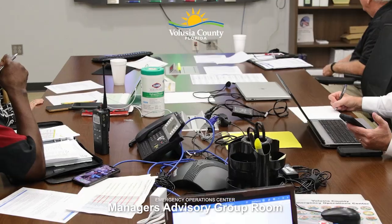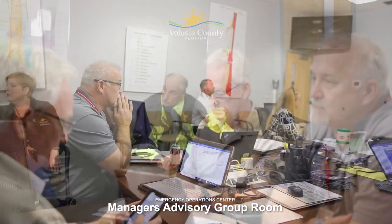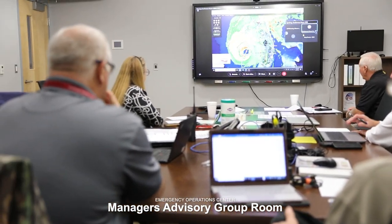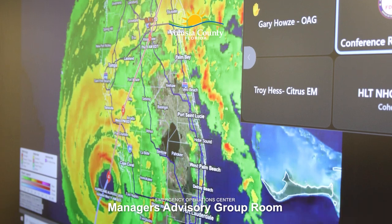This is the Manager's Advisory Group Room. This is a very important room where very important, critical decisions are made on behalf of Volusia County. County Manager George Rechtenwald chairs the committee, and it's made up of all leadership. This is where we decide: are we going to go under a local state of emergency? Are we going to close government buildings? Are we going to announce evacuations? There are so many important decisions that get made in this room. That information gets communicated up to our County Council, to our city officials and then through press conferences. We monitor the weather from this room, we conduct conference calls, and the most important function is when we convene the Manager's Advisory Group.